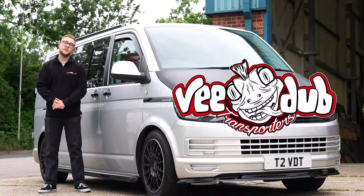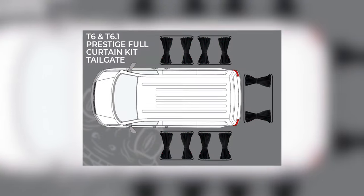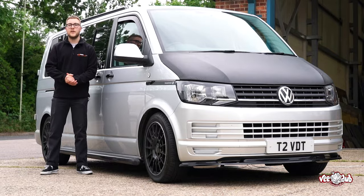Here at VW Transporters we stock prestige curtain kits for the Volkswagen T4 all the way to the T6.1 and we're just going to show you a few of the reasons why you need these in your van, so let's jump into the video.